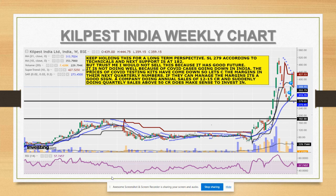This is the weekly chart of Kilpist India. We have kept it very simple - 21-day and 10-day moving average crossovers, volumes, Supertrend, Parabolic SAR, and RSI. If you see, the RSI is going downwards, volumes are quite good - the stock is going down with good volumes.